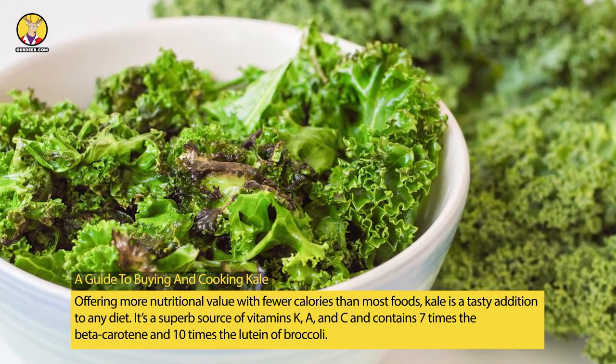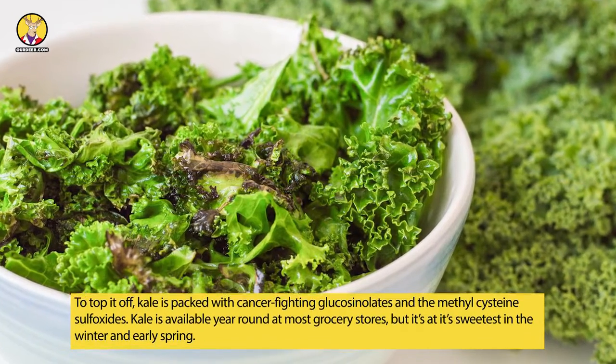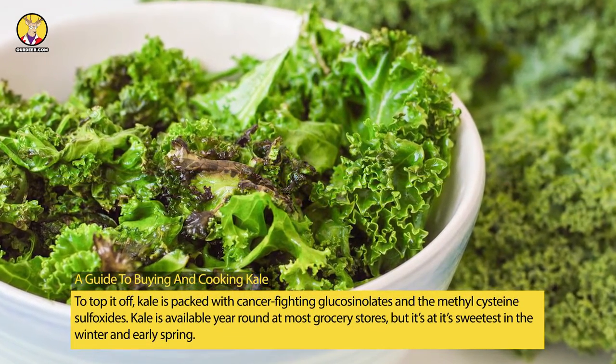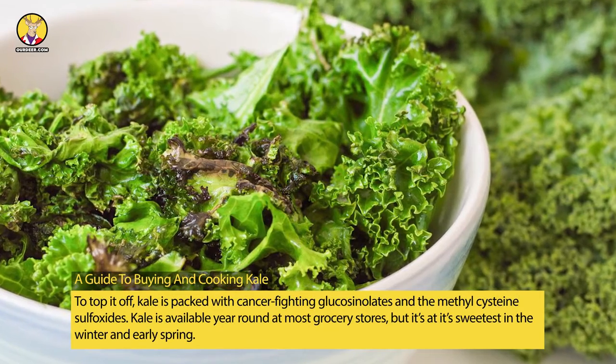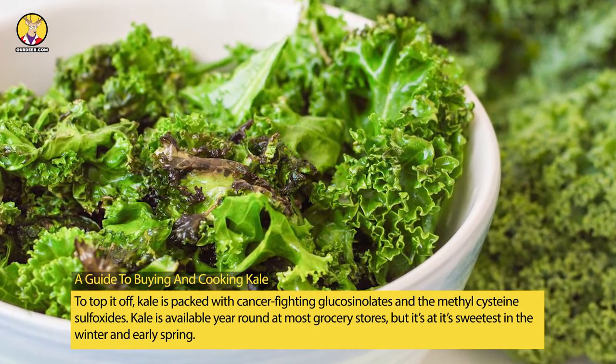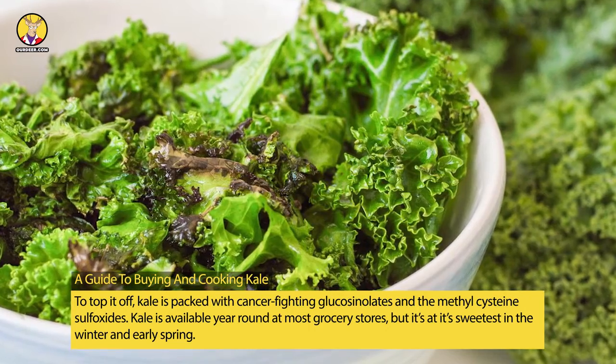To top it off, kale is packed with cancer-fighting glucosinolates and methyl cysteine sulfoxides. Kale is available year-round at most grocery stores, but it's at its sweetest in the winter and early spring.